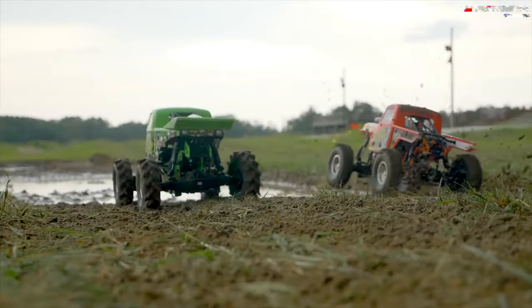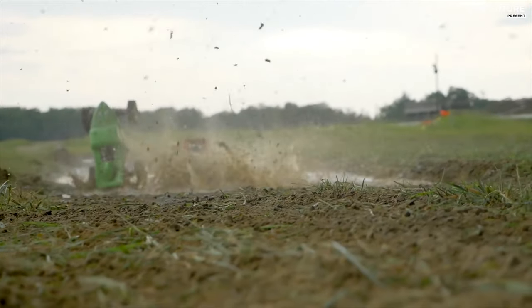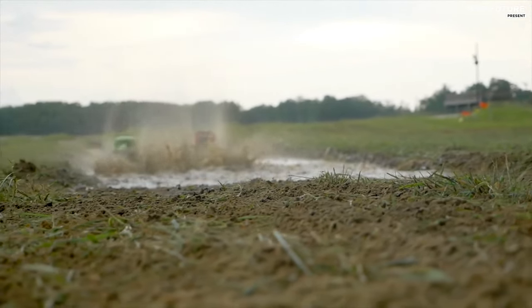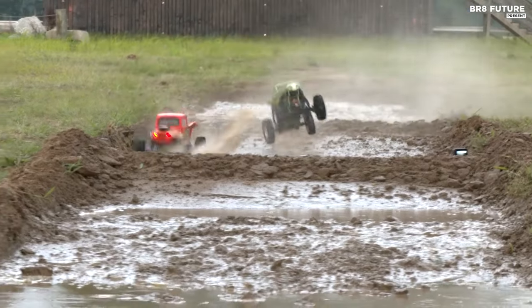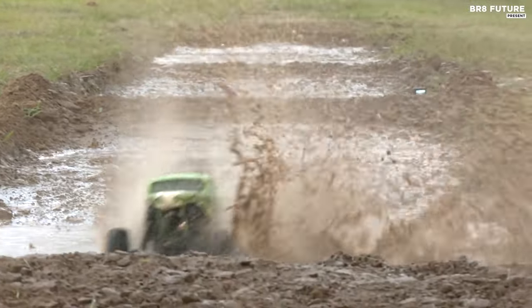The Luzi LMT 4x4 Megatruck offers enthusiasts the opportunity to experience the adrenaline rush of Megatruck racing from the comfort of their own backyard. It's not just a toy — it's a gateway to limitless excitement and thrills.